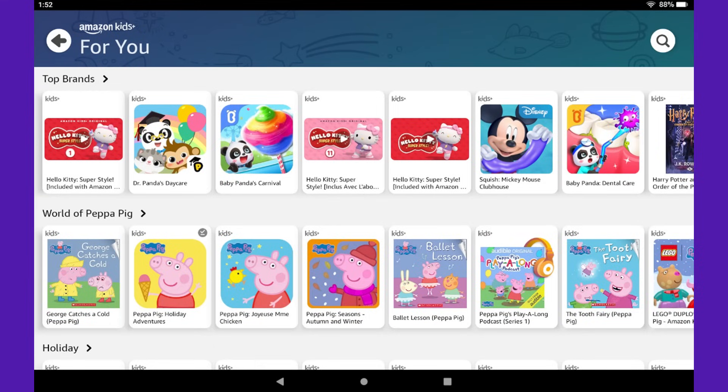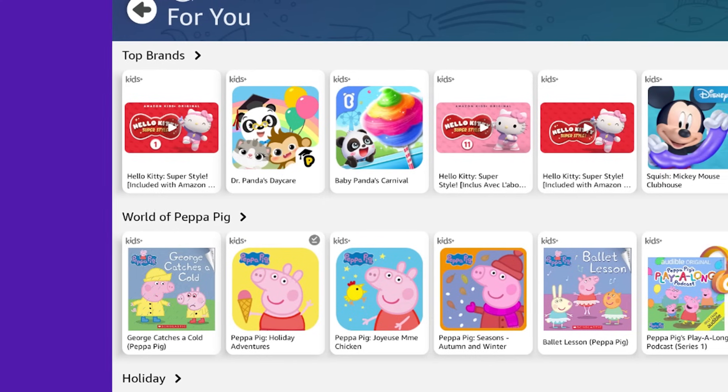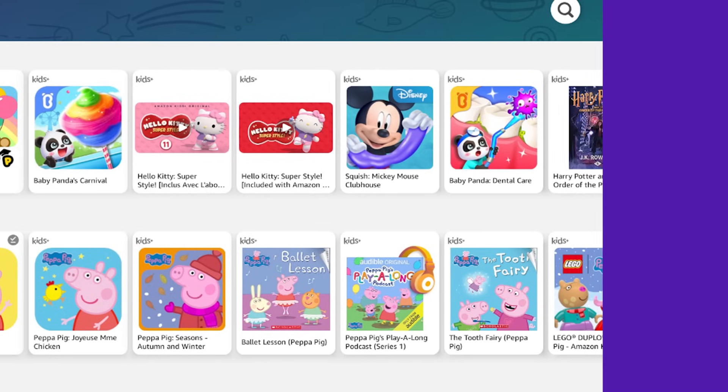Looking for extra kid-friendly content? Consider Amazon Kids Plus, which offers books, games, and videos tailored to your child's age. It's an optional subscription that adds even more fun and learning opportunities.